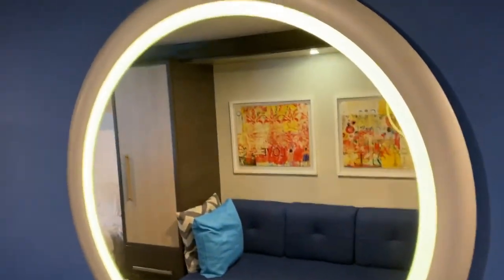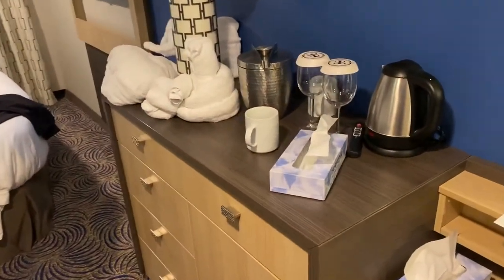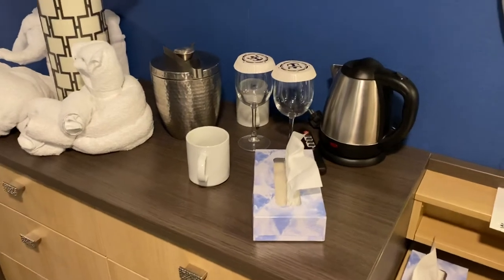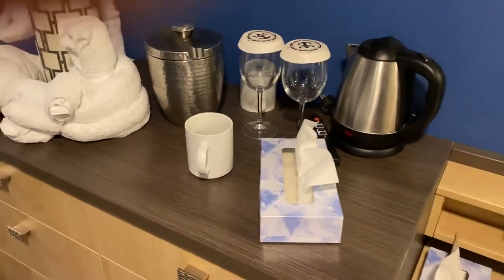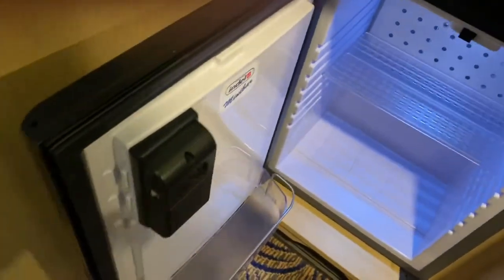This is our mirror — it has a switch for the light. Then we come over to our counter, which has an ice bucket and a coffee maker, which I haven't figured out because there's no coffee. And down here is a refrigerator, empty and quite cold.